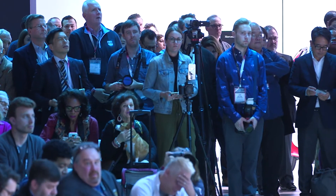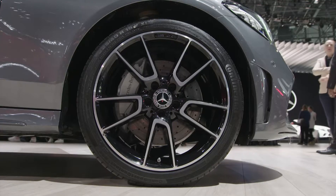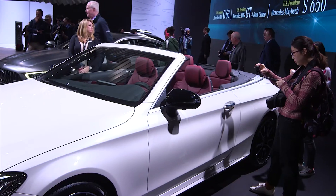First, making the world premiere today, the C300 coupe and the Cabriolet.